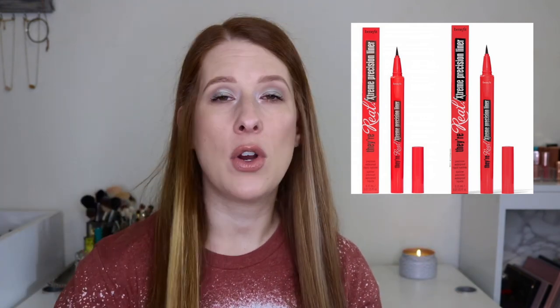Last up is the new Their Real Extreme Precision Liner — a precision waterproof liner from Benefit Cosmetics with a tapered brush tip to draw thin and thick lines. Waterproof, smudge proof, long wearing with a satin finish in black and brown. If I was still wearing liquid liners, this is probably something I would try. However, I cannot even tell you the last time I've done a wing. I go for more natural, quick and easy makeup, so this is going to be a pass — but I might try it if I get back into liquid liner.